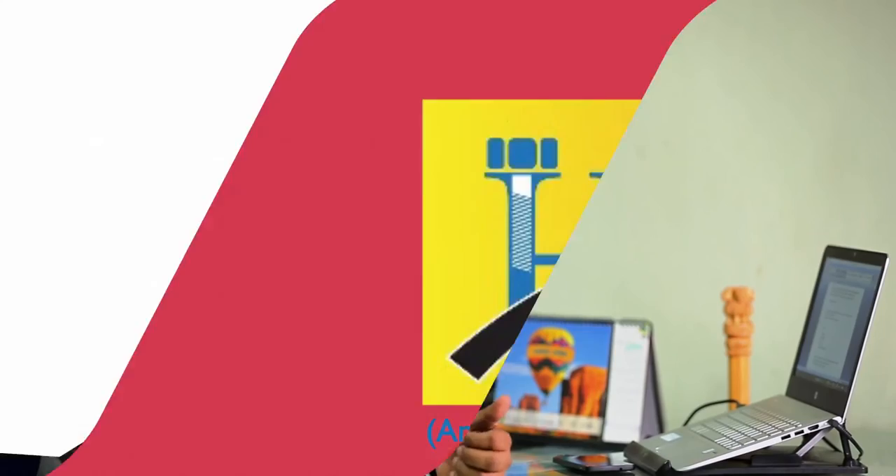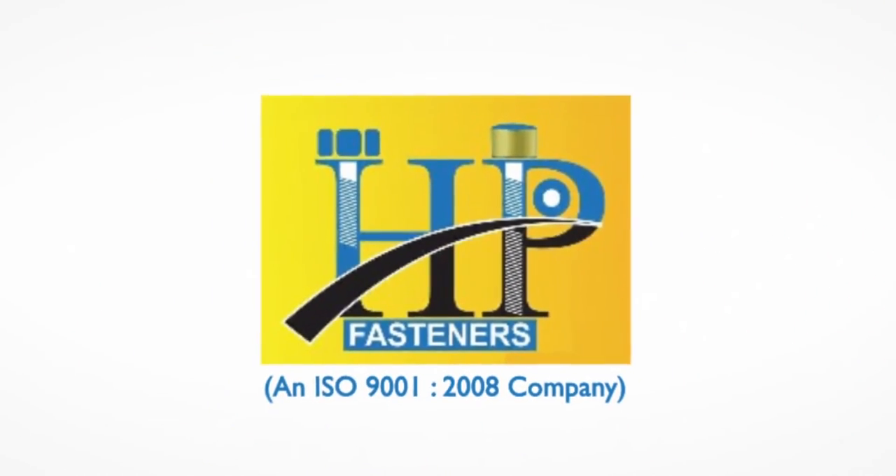I commit to the best range of fasteners with the best quality at the most affordable prices. My company stands for quality assurance every day. HP Fasteners — your trusted partner.